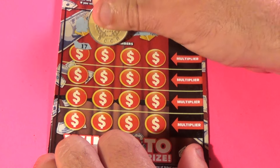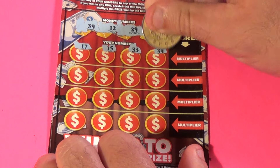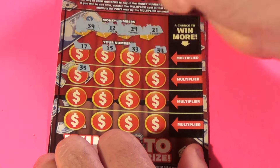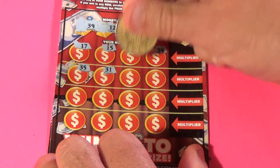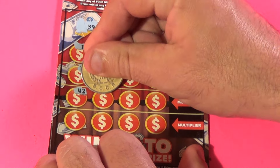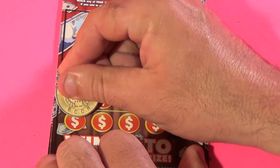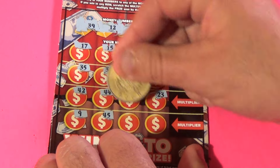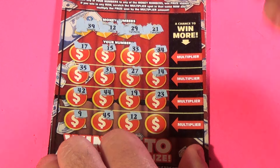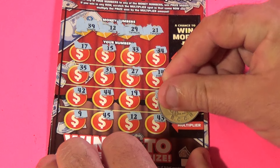We have 17, 15, 33, 34, 35, 31, 27, 14, 42, 44, 19, 23, 9, 45 — bam! We've matched a 12. And a 43. What's our multiplier?